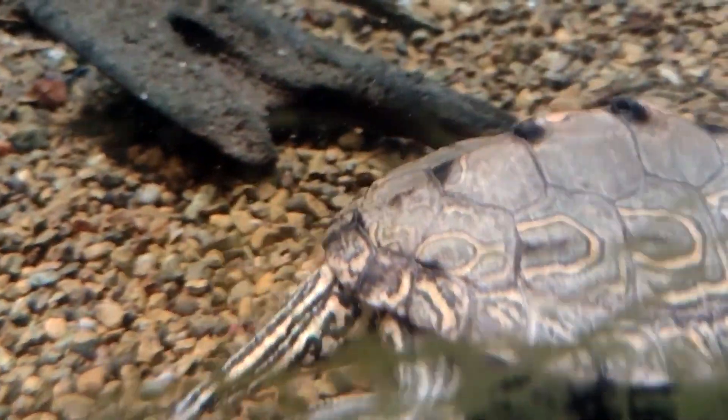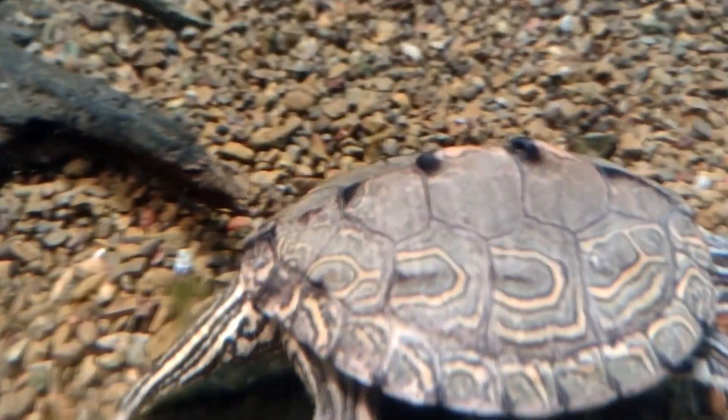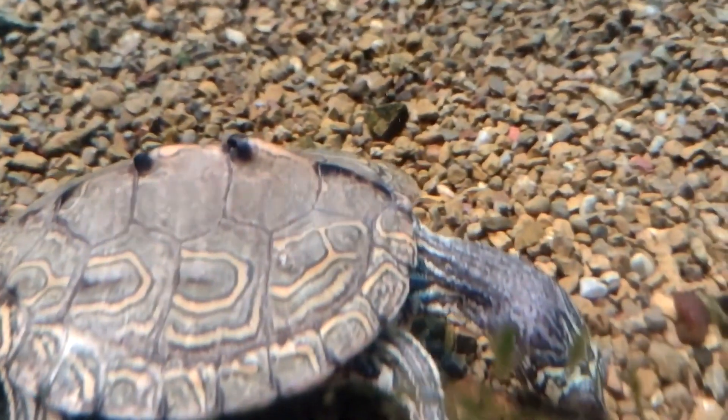Diet. Map Turtles are omnivorous and will eat a variety of foods, including insects, crayfish, mollusks, fish, and aquatic plants.